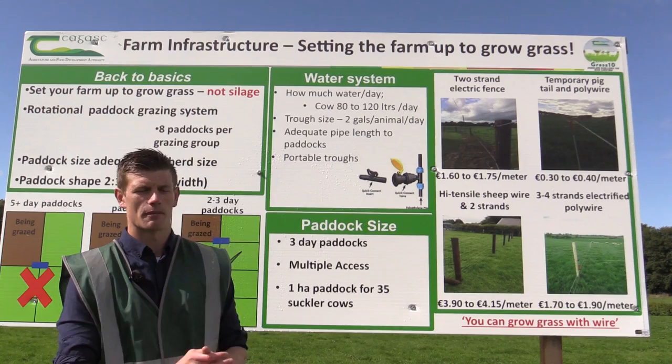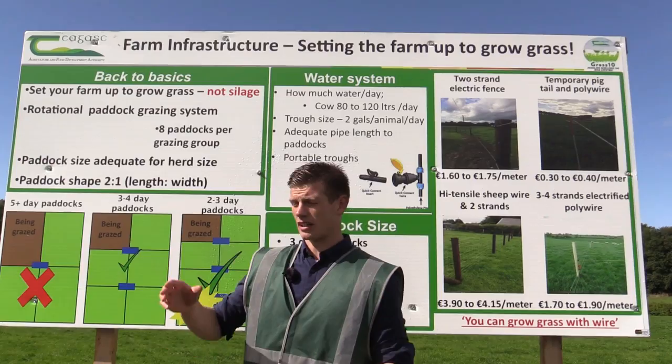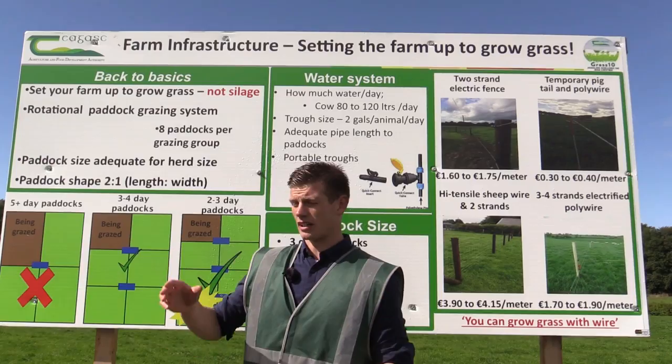In periods of tough grazing conditions, as we're experiencing now due to high rainfall, we can block graze — you can split again from your drinker like this, or go like the spokes of a wheel where you're sectioning the paddock off, giving a 12-hour allocation and going again. That limits the damage done on this area of the farm.